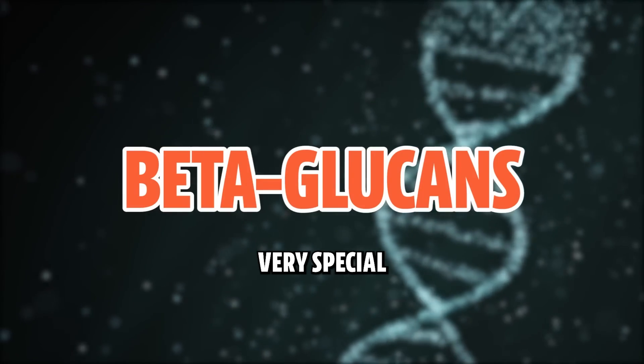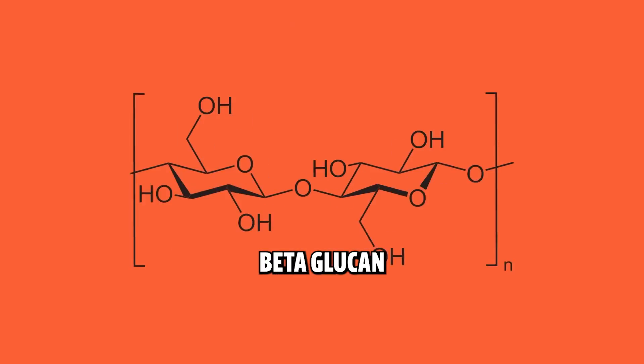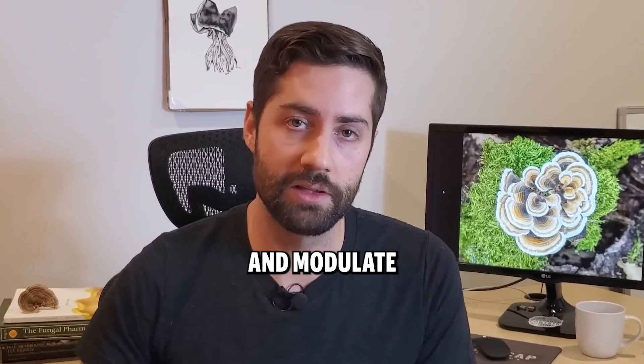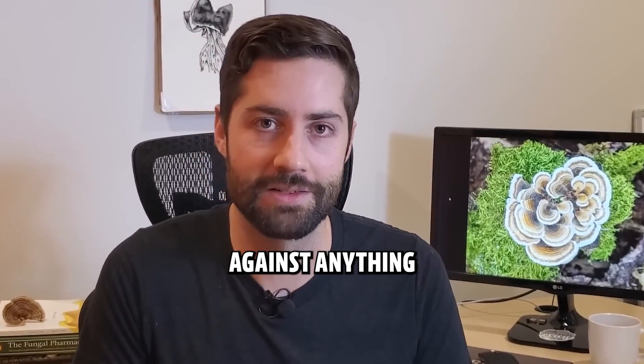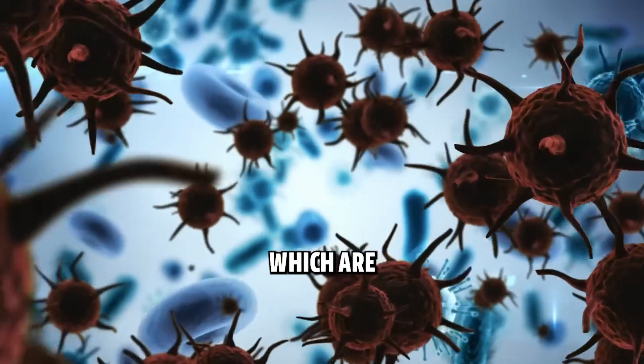Beta glucans are water-soluble, very special polysaccharides that give this mushroom its immune-supporting benefits. Beta glucans themselves don't actually fight disease — instead they support and modulate the immune system, putting your body in a better situation to fight back against anything that's trying to take it down.